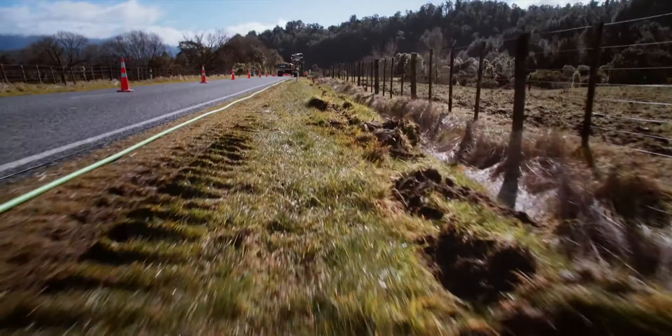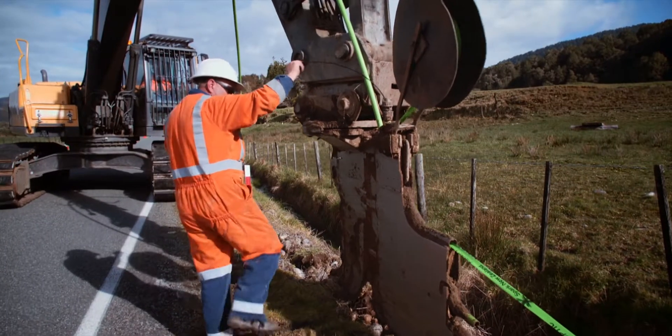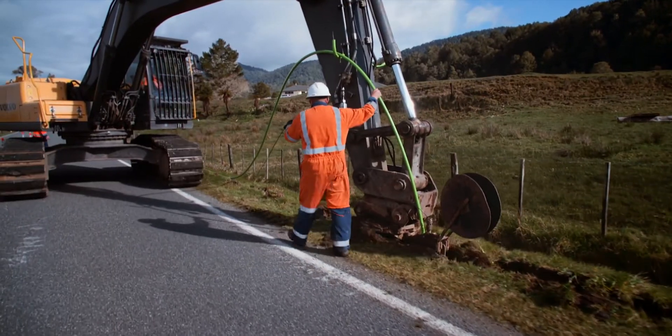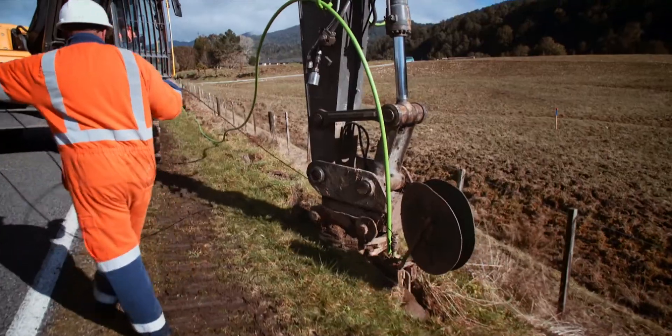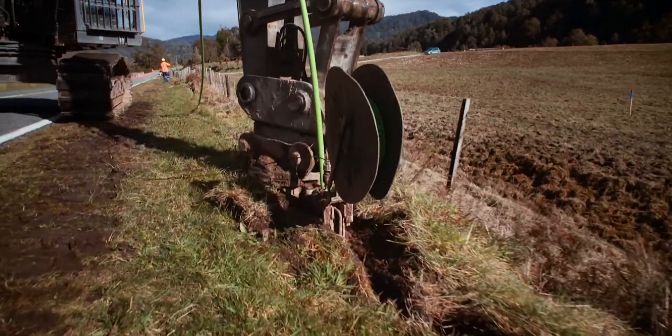They pick their plough line and then they do a thing called pre-ripping, which just moves all the rocks and everything out of the way. Then they come back, put on their plough blade, and lay the product through that, dragging it down the ripping line they've already pre-ripped. Then a tidy-up digger comes through and basically patches up the ground afterwards.